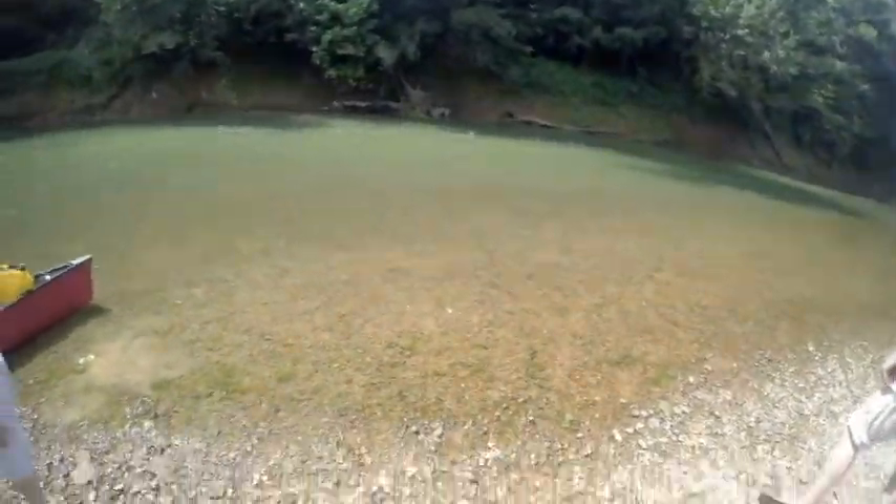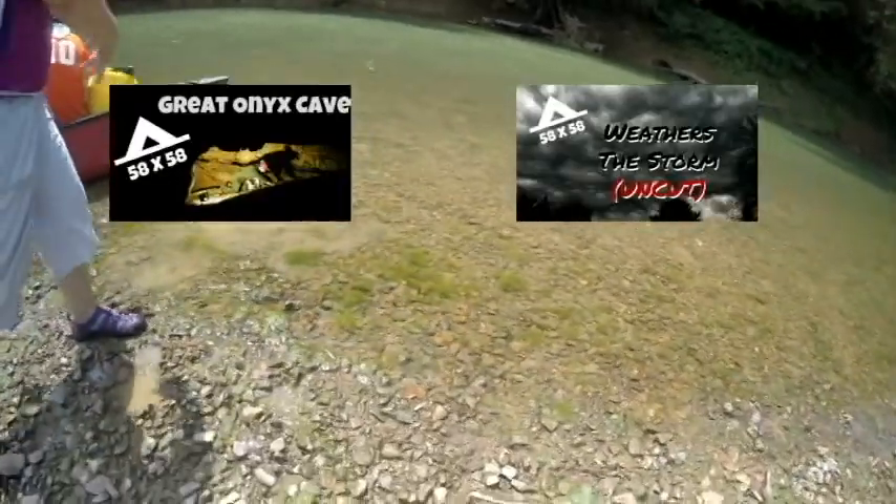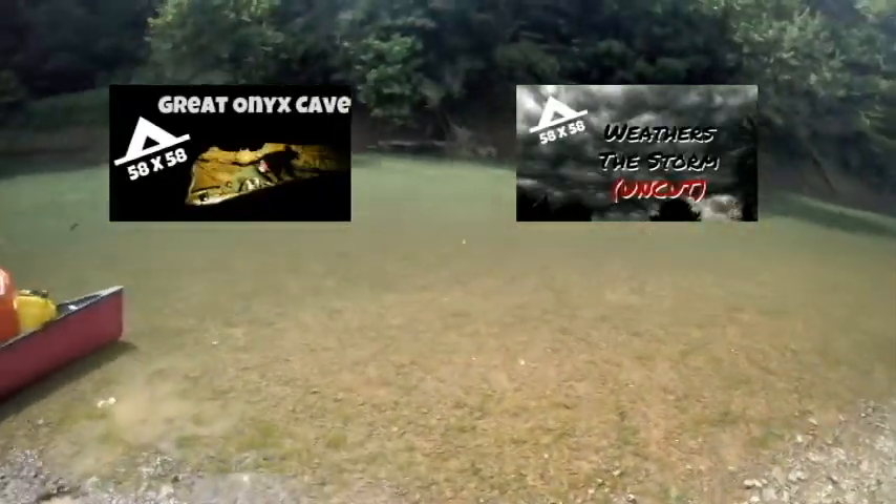If you missed our first video on Great Onyx Cave, you can click here. If you want to check us out as we weather the storm, watch the entire GoPro first-person point of view video here.